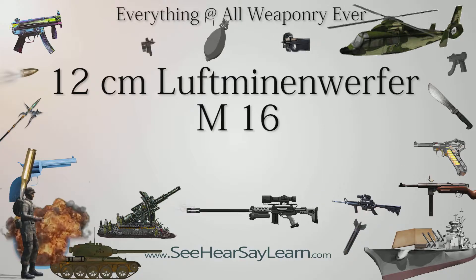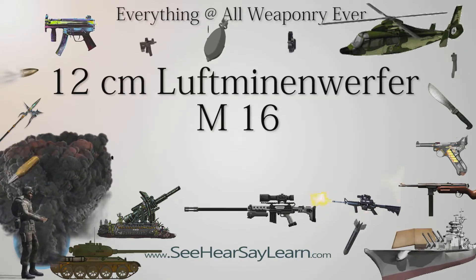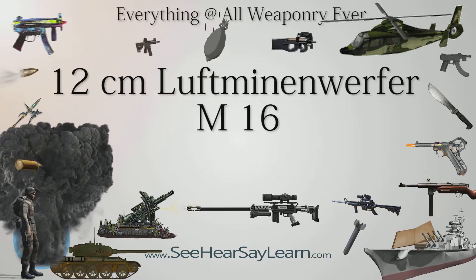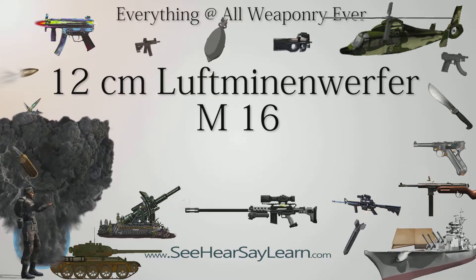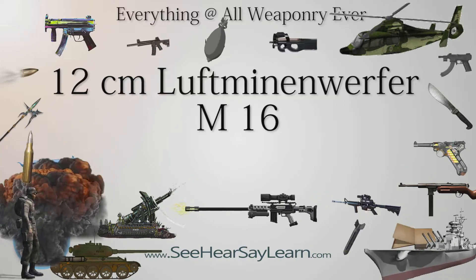The 12-centimetres Luftminenwerfer M16, pneumatic trench mortar, was a medium mortar used by Austria-Hungary in World War I. It was developed by Austria Metal Works in Brno from their earlier, rejected, 8-centimetres project.